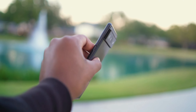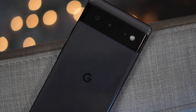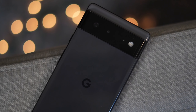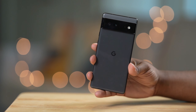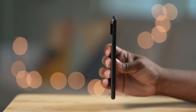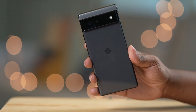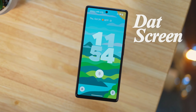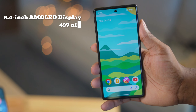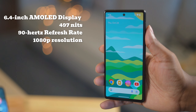The Pixel 6 has the typical glass sandwich build with metal sides and that iconic visor of the Pixel series that most Pixel owners enjoy. The build quality is okay but definitely not on par with iPhones and Samsung Galaxy flagships. It's a love it or hate it design, but I think it adds some real personality. The Pixel 6 is rocking a 6.4-inch screen that's 1080p and 90Hz.